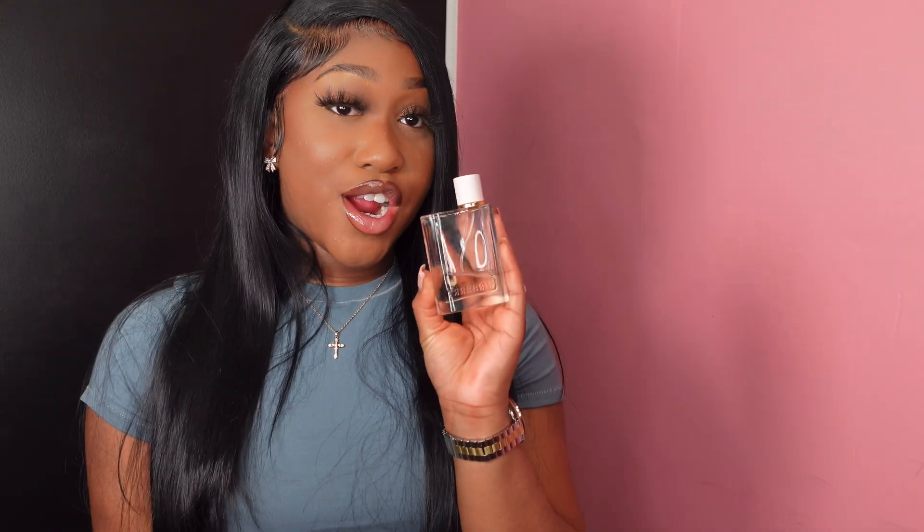Okay guys, so we're going to get into our first fragrance. The first fragrance on this list is one of my absolute favorites. This is Burberry Her EDP, and this is the original Burberry Her — not the Intense and not the Toilette.